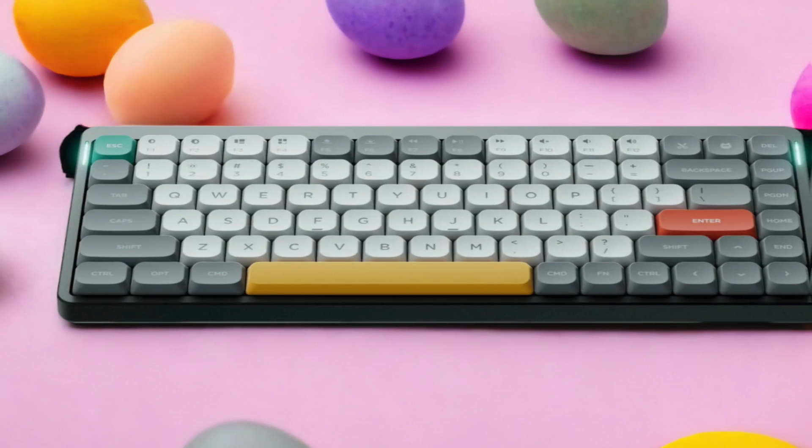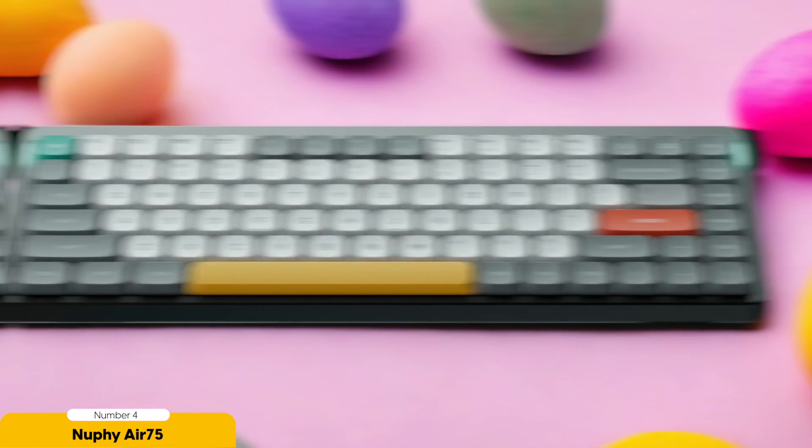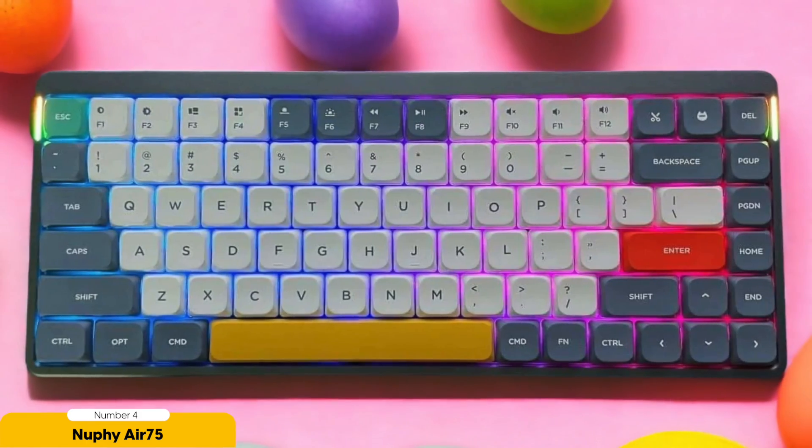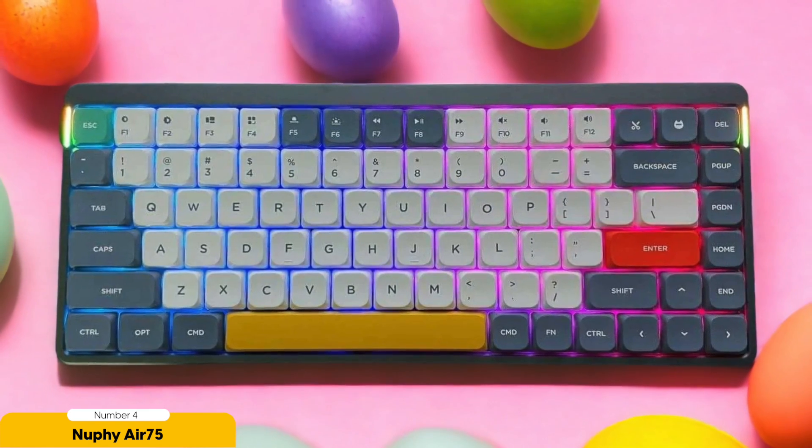Number 4: NuFi Air 75 — best for laptop replacement. After experiencing the typing bliss of the ASUS TUF SCOPE 296 Wireless, the NuFi Air 75 entered the picture. This keyboard isn't just a replacement for your laptop — it's a stylish and convenient sidekick that will make you wonder why you ever settled for a laptop keyboard in the first place.